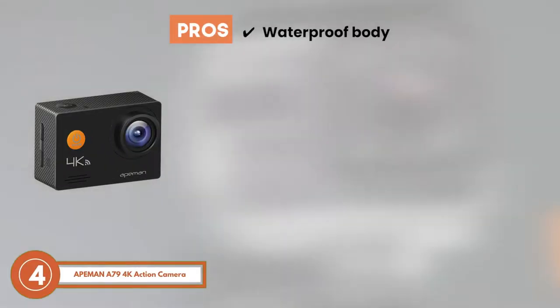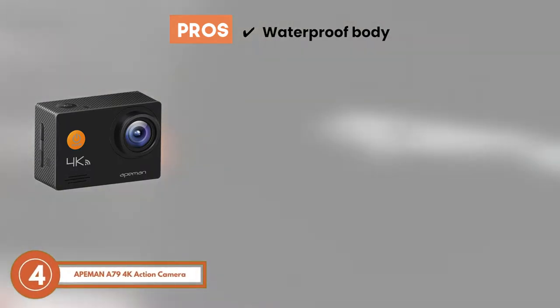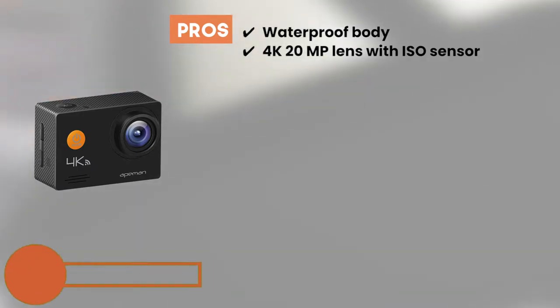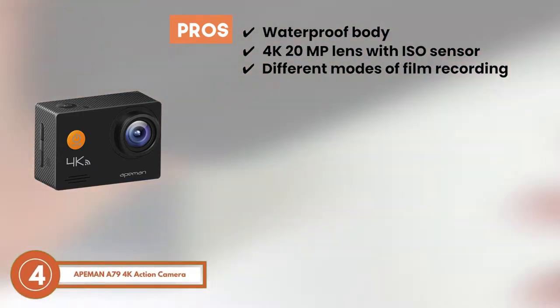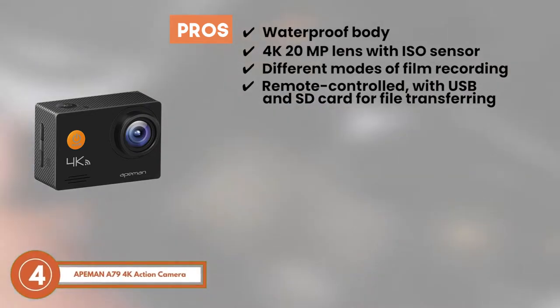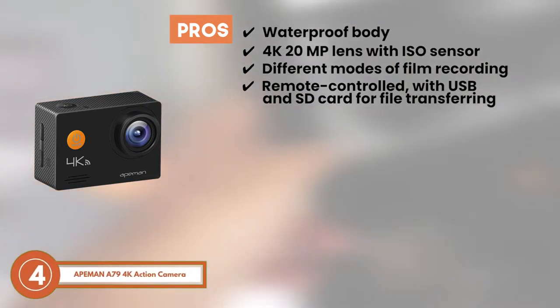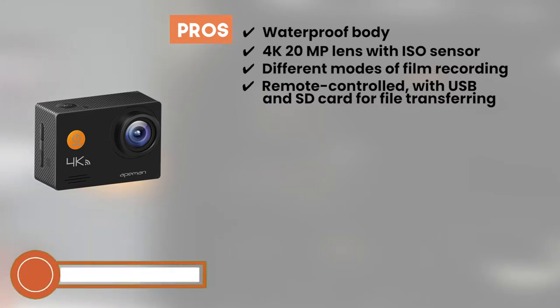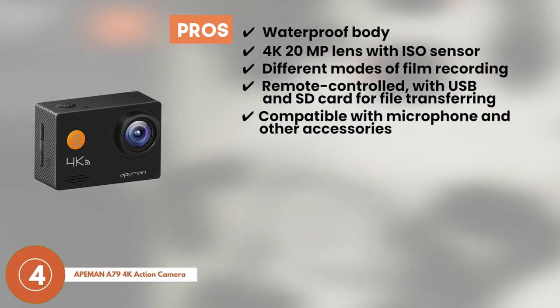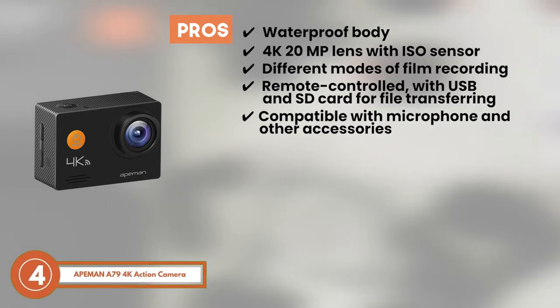Its pros are: it boasts a waterproof body. It includes a 4K 20-megapixel lens with ISO sensor. It supports different modes of film recording. It can be controlled via remote, within a 10-meter range, and connected to USB or SD card for instant file transferring. And for better sound recording, this camera is fully compatible with the microphone and other accessories useful for mounting the camera on vehicles.